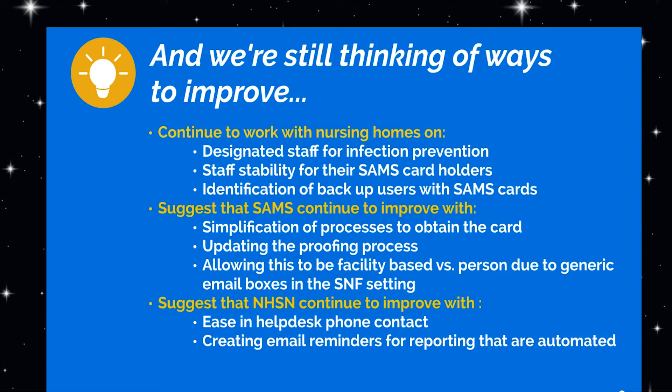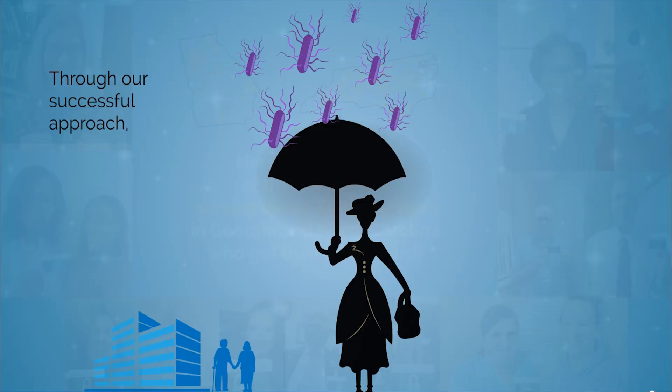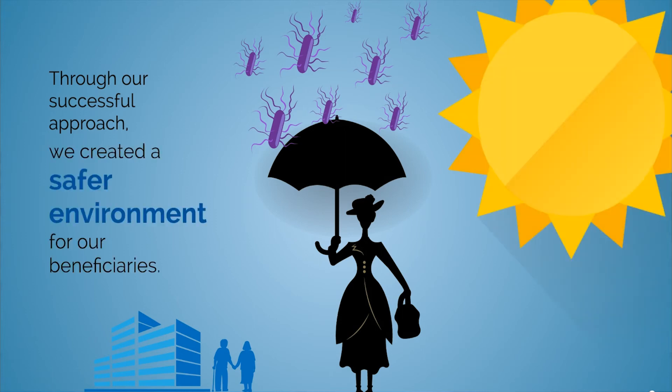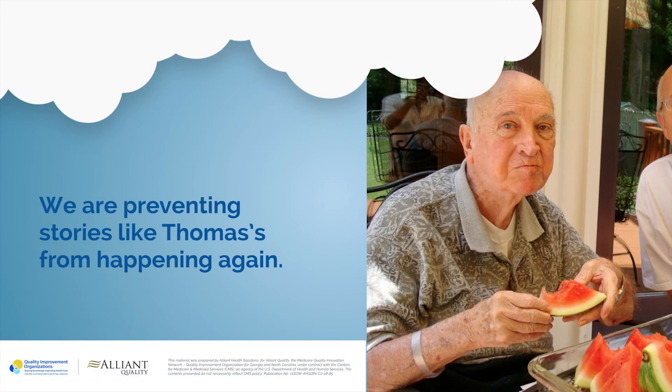And we're still thinking of ways to improve. Here are just a few of the dedicated nursing home participants in Georgia and North Carolina who got their SAMS card. Through this successful approach, we created a safer environment for our beneficiaries. Alliant Health Solutions is making health care better. We are preventing stories like Thomas's from happening again.